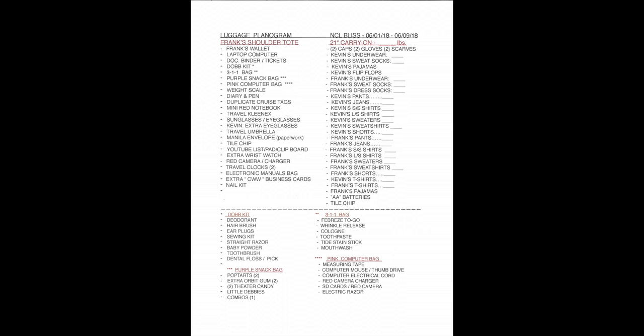Let's take a look at the planogram. We start with my shoulder tote, and I have specific items in it — things I want to keep safe, like the laptop computer, my travel binder which is the bible we take, my job kit with all my personal items, my diary and notebooks I use to record everything on a minute-by-minute basis as we travel, personal items, sunglasses, and eyeglasses.